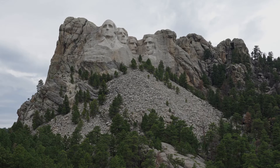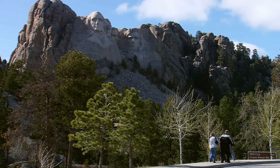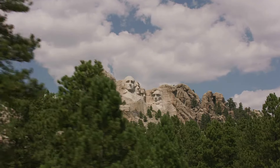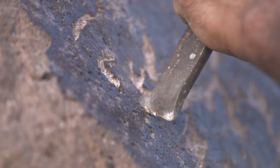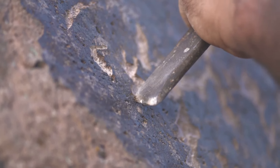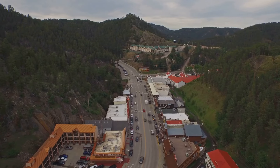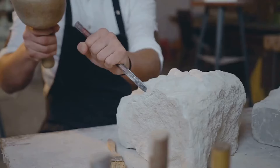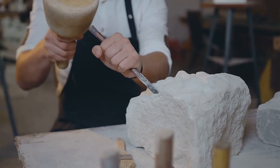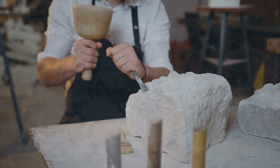Architecturally, Mount Rushmore is a marvel. Carving a mountain required innovative techniques and incredible precision. The project utilized dynamite for 90% of the carving, with detailed work done by hand using drills and chisels. The faces of the Presidents are about 60 feet high, and the entire monument covers over 1,200 acres. Borglum's mastery in capturing the likeness of these Presidents at such a grand scale is a testament to his genius.